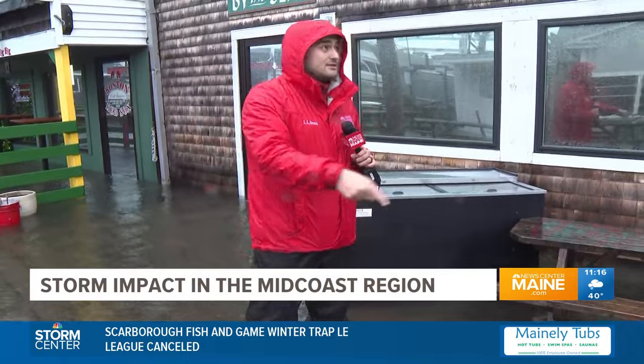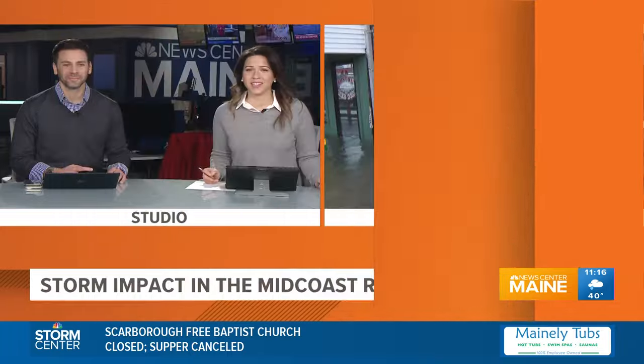A little bit of good news — the owner said they are still serving slices today. If you're watching from the Booth Bay area and want to support a local business, come on by. For now, we are live here at Booth Bay Harbor. Jack Molma, News Center Maine.